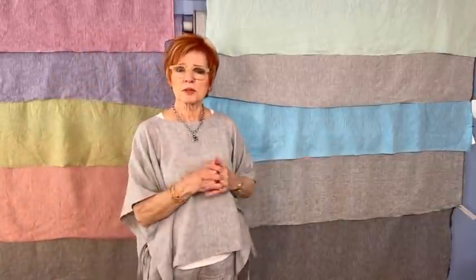By the way, all of the instructions for how to make this top are on the blog — that's free to you. Check out our blog and you'll get everything you need to know to make this top, including yardage and notions.